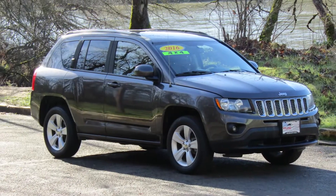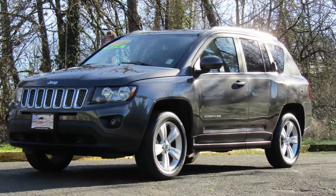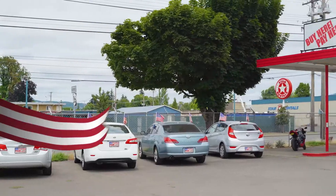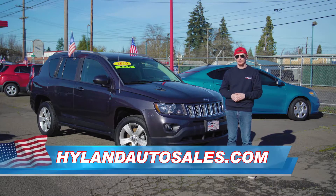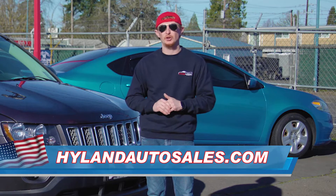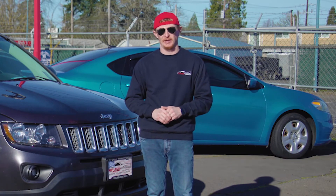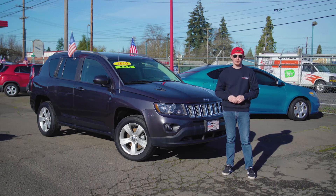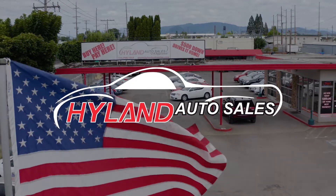So thanks for taking a minute and checking out Lisa. And if you'd like some more information about her or any of our other smoking hot rides that can be bought with as little as $500 down, give us a call or check us out at our website, highlandautosales.com. I'm Red reminding you if you enjoy your freedom, be sure that you thank a veteran or an active service member every chance you get. And I'll see you next week for another Red Hot Ride of the Week from Highland Auto Sales in Springfield.